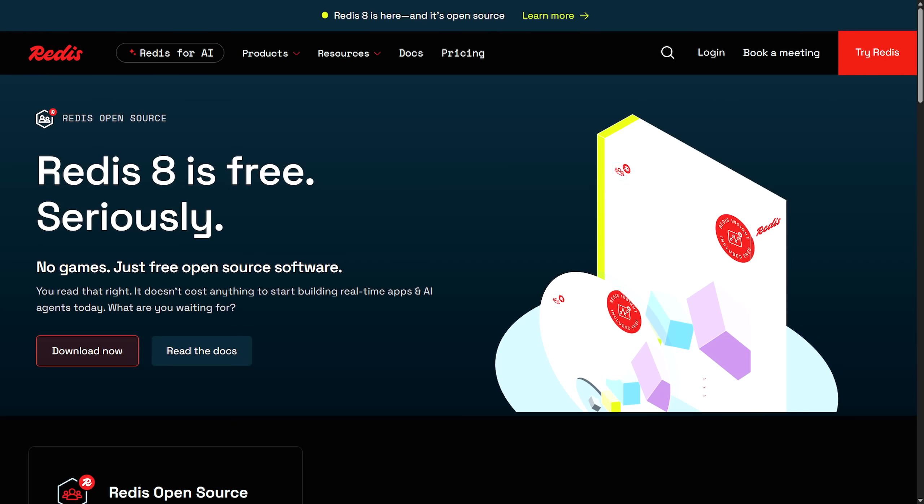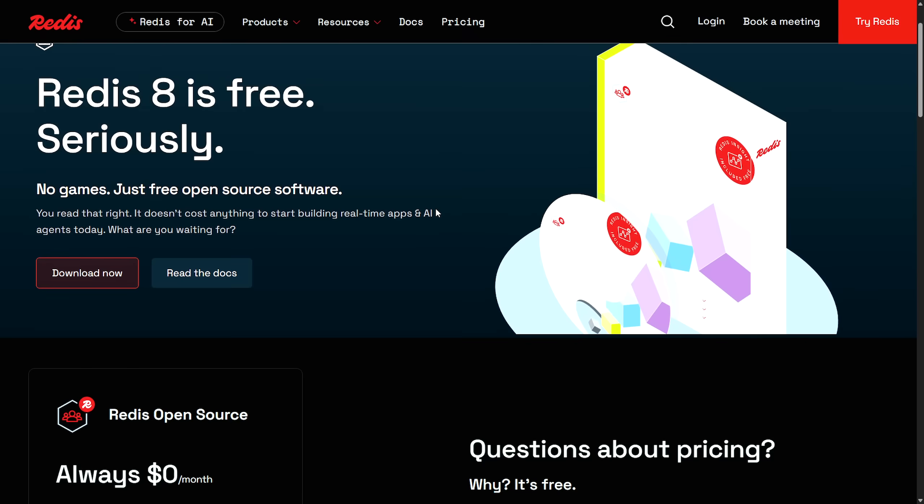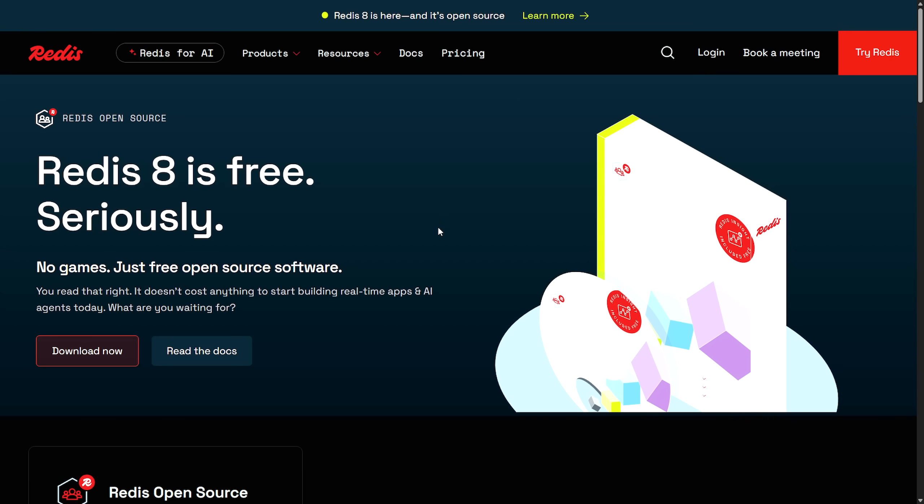Now for a bit of drama. Redis, a widely used in-memory database, sparked controversy in March 2024 when it officially changed its licensing model from the permissive BSD license to a dual-license approach using the Redis Source Available License (RSALv2) and the Server Side Public License (SSPL) version 1. This shift meant Redis was no longer considered open source under the Open Source Initiative's definition, leading to significant backlash — including concerns about departure from open source principles and impact on cloud providers and community forks.